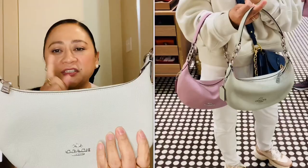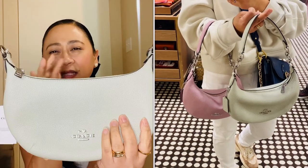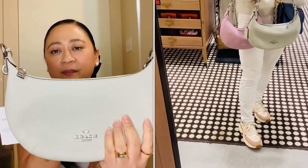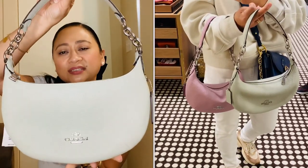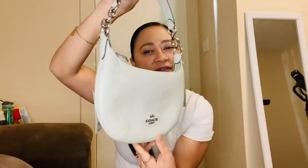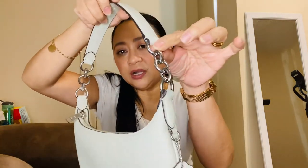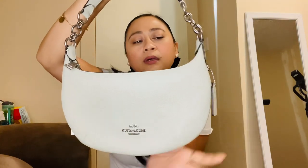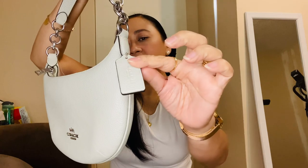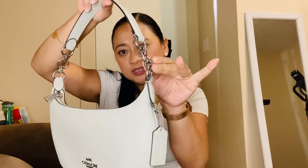I showed it on my Instagram — I was contemplating between a purple-pink and this one, but this one just screams spring to me. It's giving me bright vibes and it has silver hardware with the classic Coach logo on it. There's a tag and the strap is not removable.